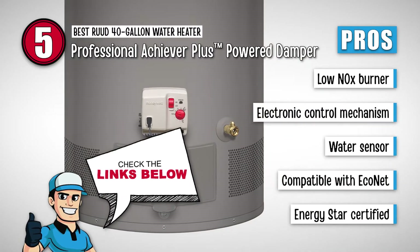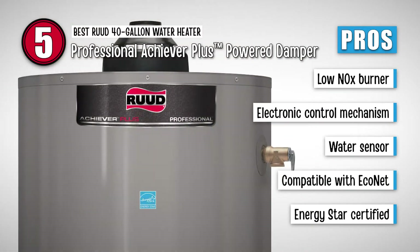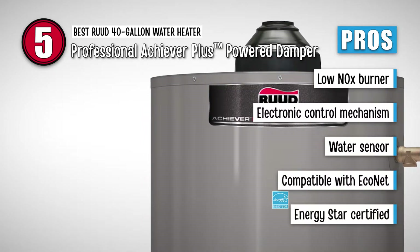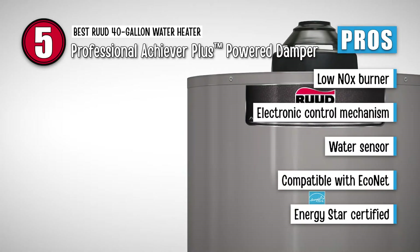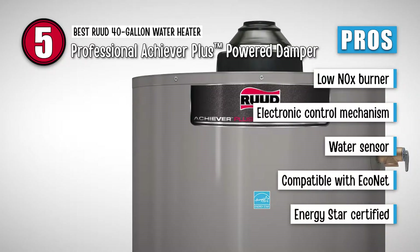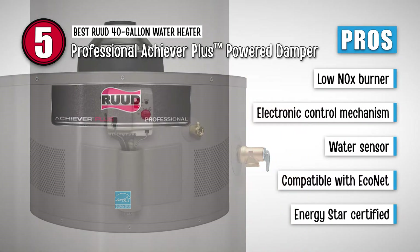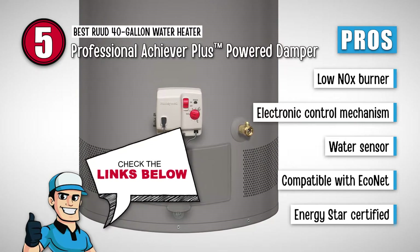Here's what we love about this product. It is eco-friendly due to its low nitrogen oxide burner, and it reduces the emission of harmful gases. It has an electronic control mechanism for gas that helps in monitoring and service diagnostics. Its water sensor detects the water flowing outside the heater for less wastage of water. It is compatible with Econet, so users can control the settings via Wi-Fi if they are away from their homes. And it fulfills the latest Energy Star requirements, which means this heater consumes very little energy and provides 100% performance.